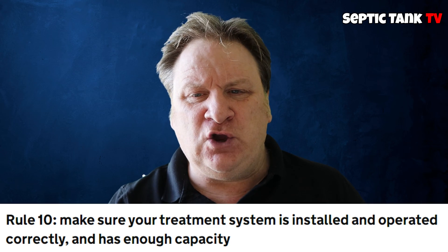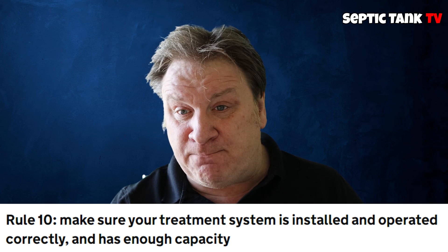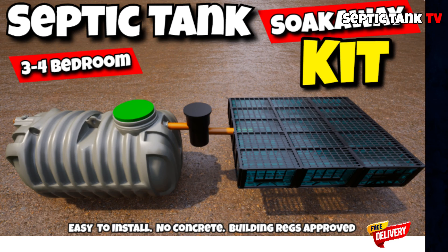Your new system would have all the British standards — it would have a CE mark and stuff like that. Rule number 10: you must choose and pick the right size septic tank for your property. For example, if you've got a four-bedroom property, then you just go for a three-to-four bedroom septic tank and soak away kit. Job done, because they conform to all the new government rules and regulations.